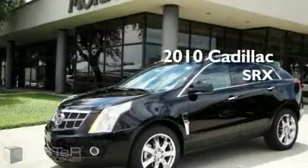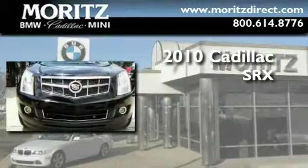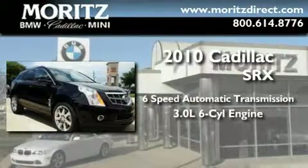This is a brand new 2010 Cadillac SRX. This crossover has a 6-speed automatic transmission and a 3.0-liter V6.